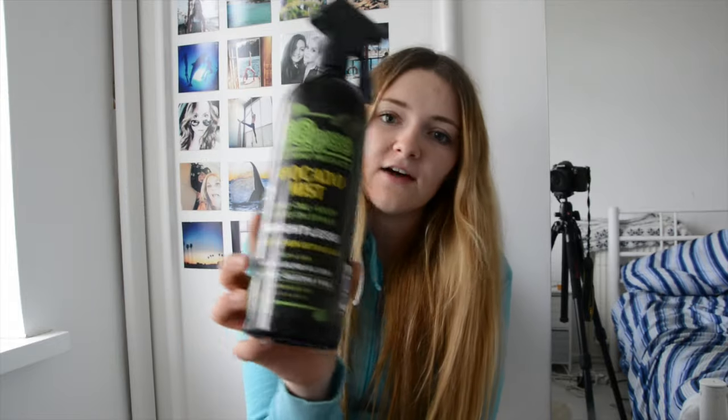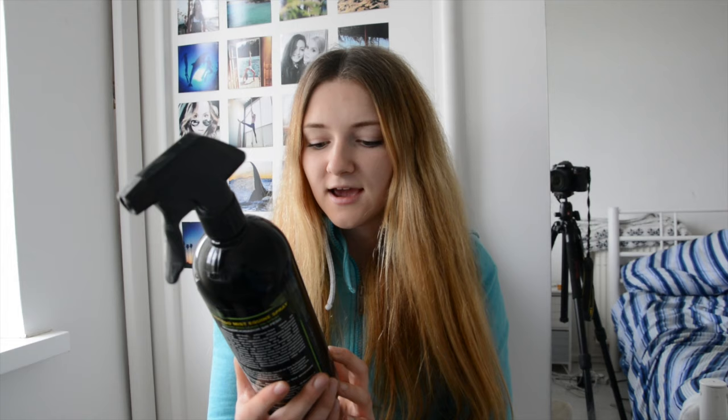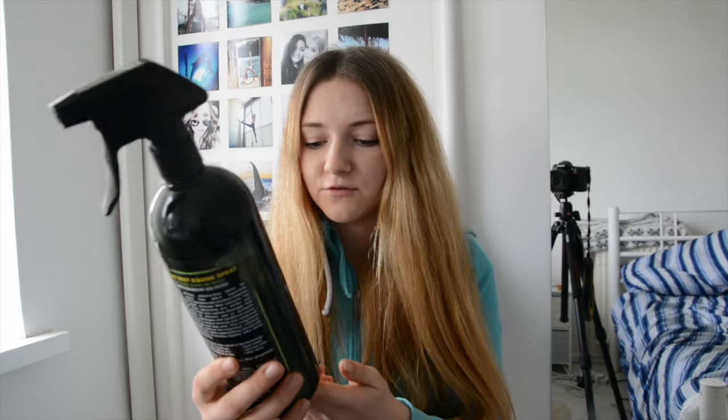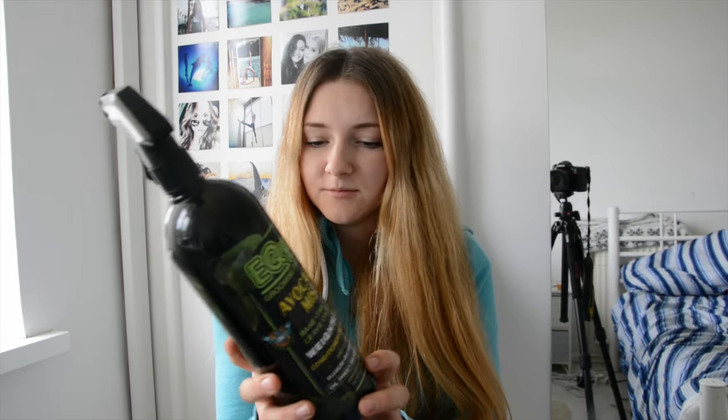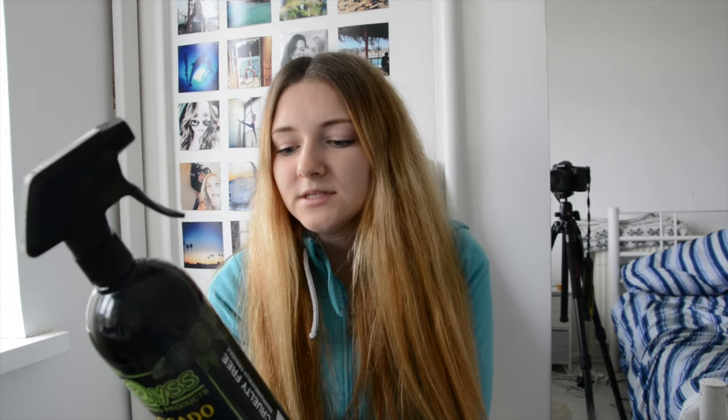The first product I have is the Avocado Mist, and this is a conditioner detangler. It's oil free, silicone free, and cruelty free. It's basically a conditioning spray for manes, tails, or it can also be used on their coats.